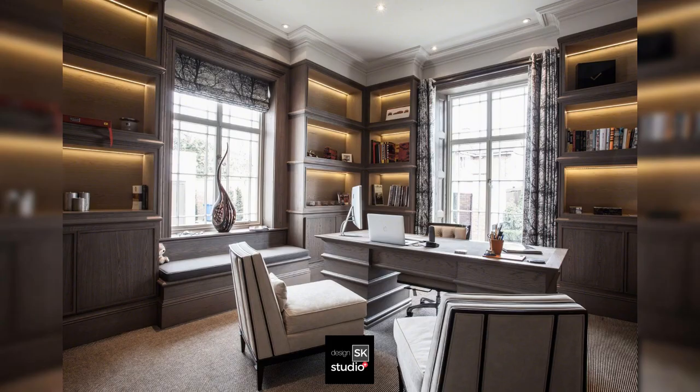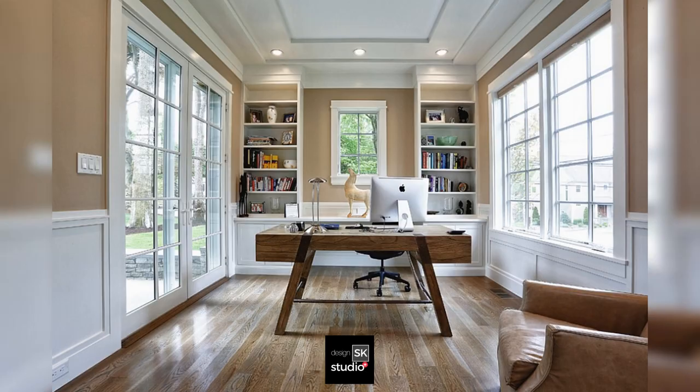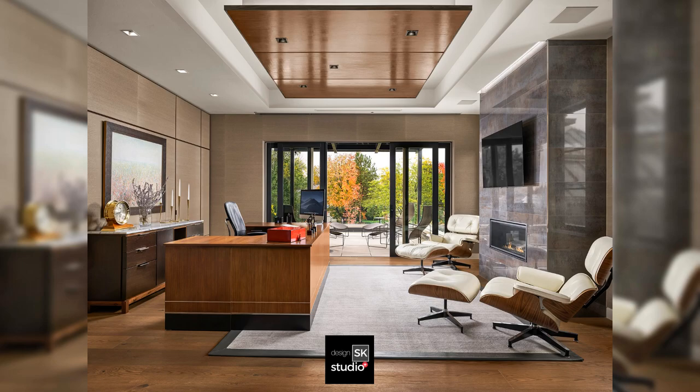Classic home office with lighted bookshelves. Small workspace that is bright with natural light. Well-designed home office with great lighting space.